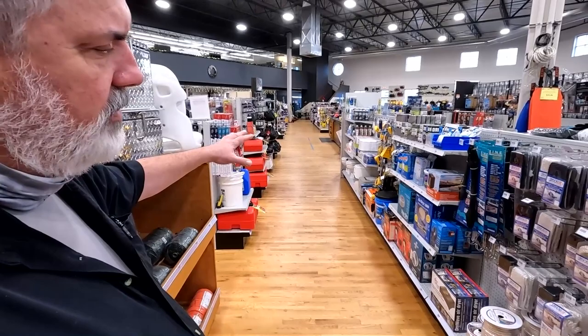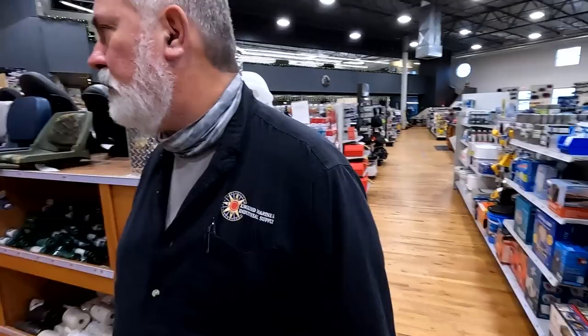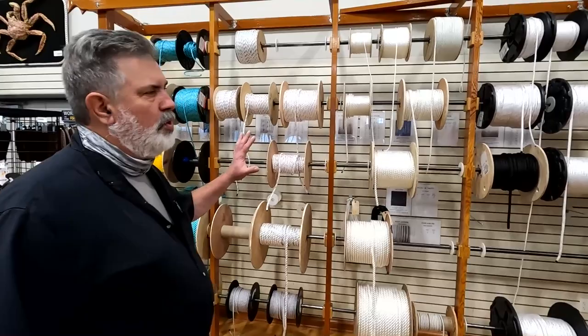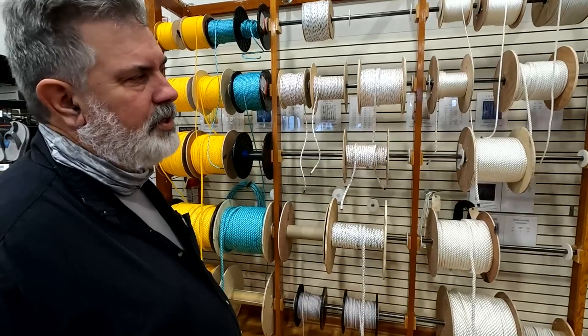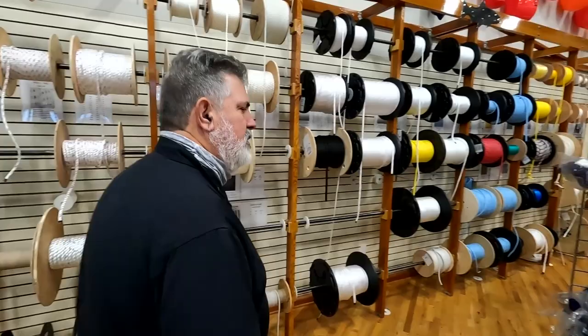Marine heads — we have a couple down there and we stock all the parts and pieces for Jabsco heads. Hard-to-find stuff that most places don't carry. Then there's a small RV section, mooring lines, a pre-tied supply of anchors, bumpers, and a huge rope rack. England Marine has tons of rope out here and way more in the back — any kind of rope for any purpose, decorative vanilla rope, special anchor lines, specialty lines, arborist lines that you can't get everywhere.